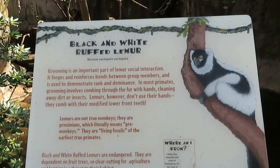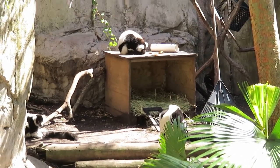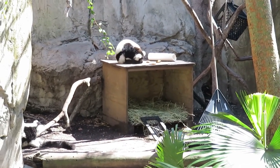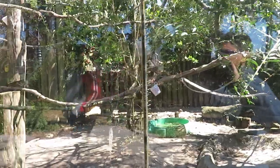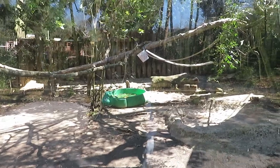We got a black and white ruffed lemur — black and white ruffed lemurs in the back. I see three of them, staying warm. I can hear the train in the background. We got a talapoin monkey, and this one also has an African spurred tortoise. Right now I do not see the tortoise or the monkey — I think it might be too chilly for them, even though the sun is out.